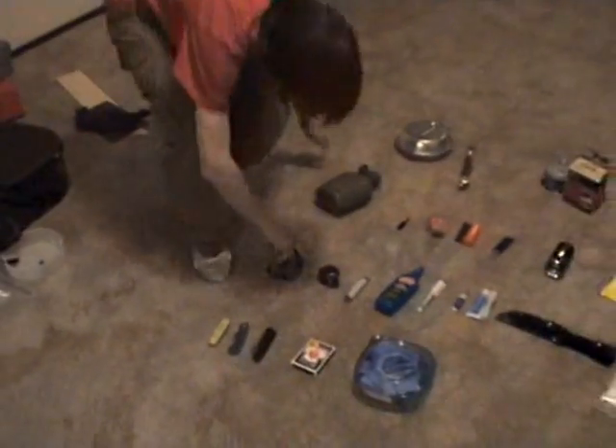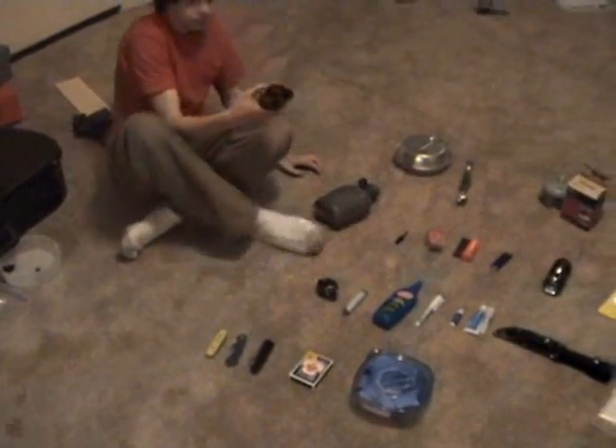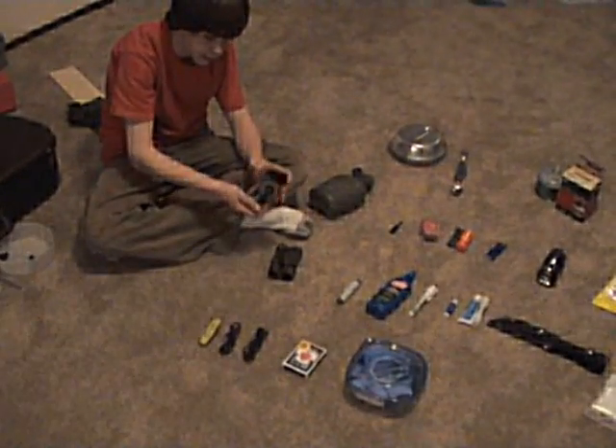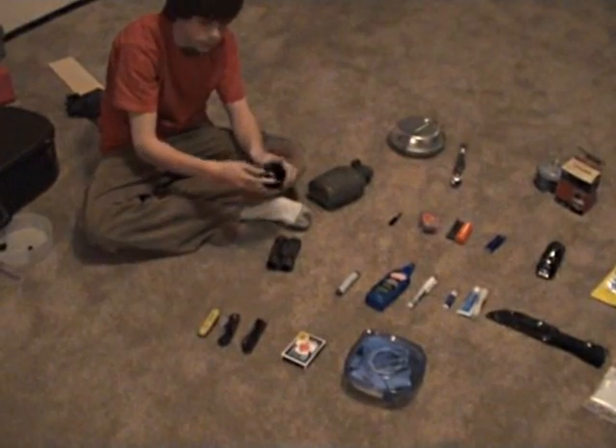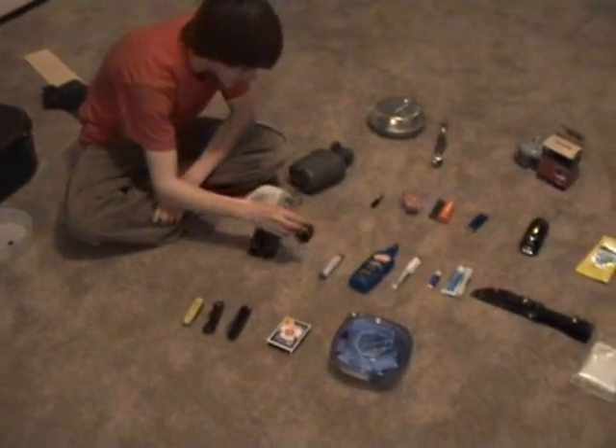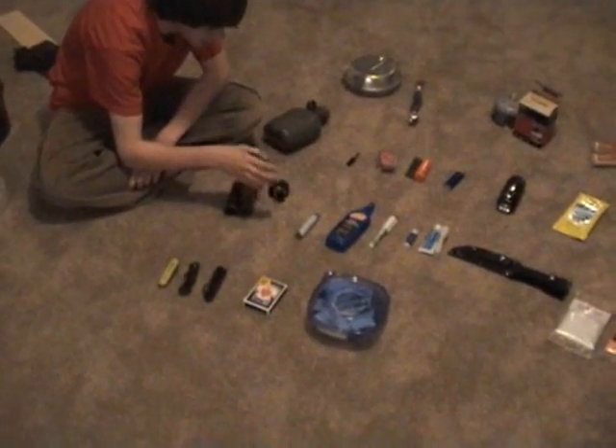I've got my handy binoculars — I've had these for years. A military-grade compass. And then I've got bug repellent.